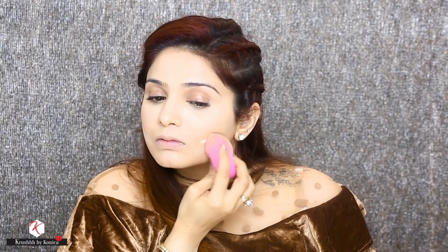Now, to set my under eye area, I am using the Illuminating Setting Powder in the shade Light from Cover FX, applied with the same damp beauty blender. I'll apply it under my eyes, around my mouth, the center of the forehead, and also on the jawline to make my contour look a little more prominent.